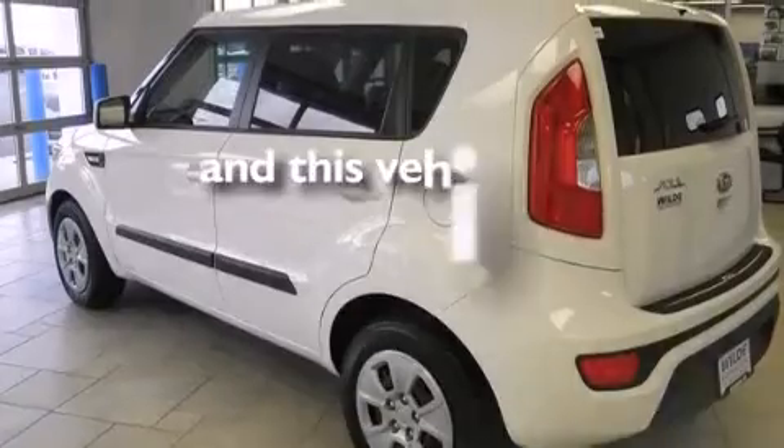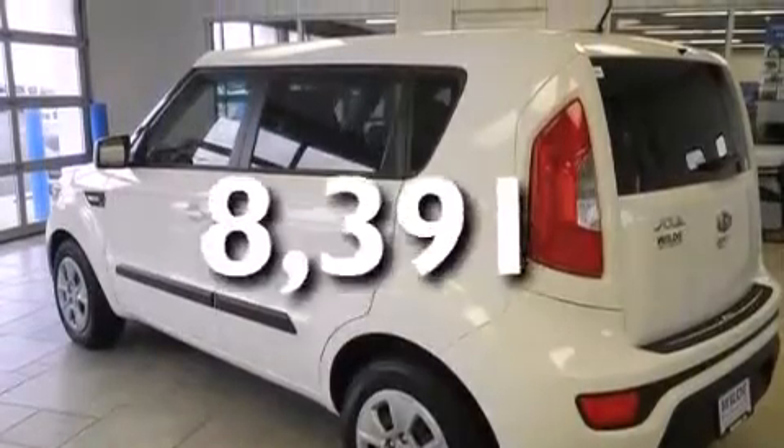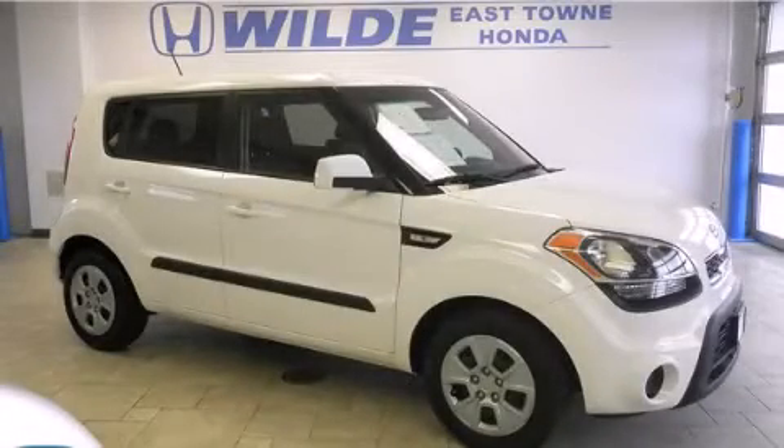This vehicle has fewer than 9,000 miles on the odometer. Please call us today for more information on this great vehicle.